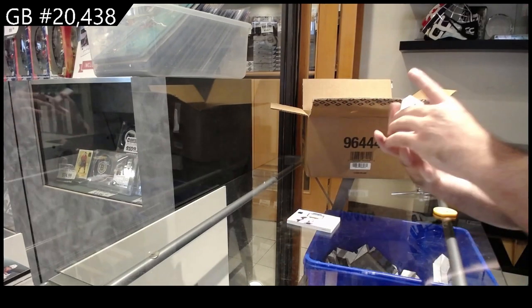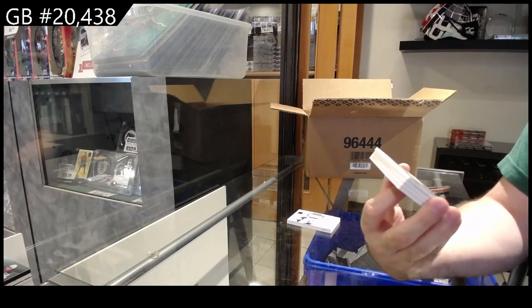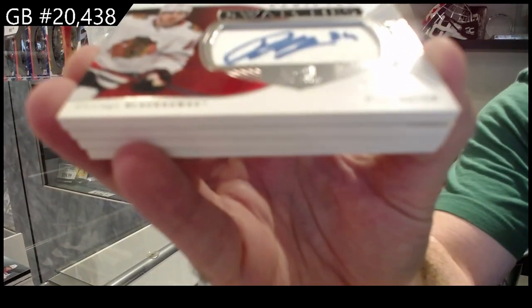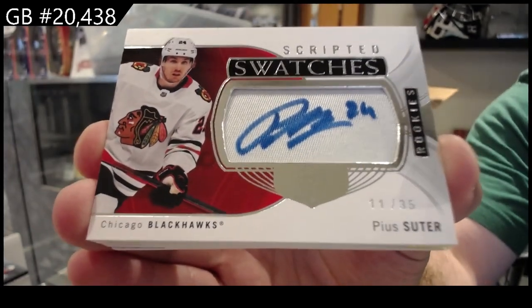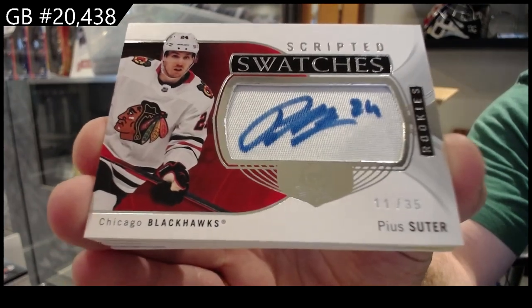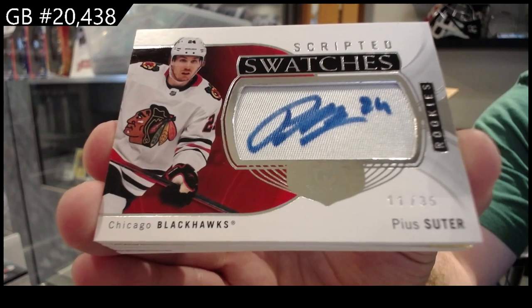Sick, I love these. Scripted Swatches rookie auto patch, number to 35 for Chicago — Pui Suter. I think I officially have the Fiala of 2021; this guy is just all over. Number to 35, Pui Suter, Scripted Swatches.